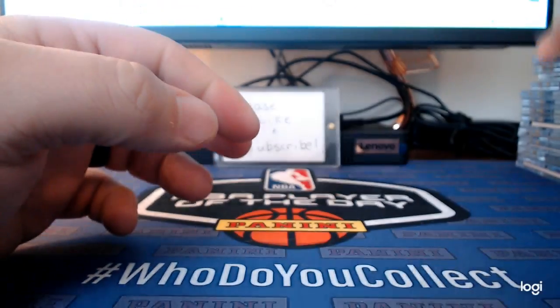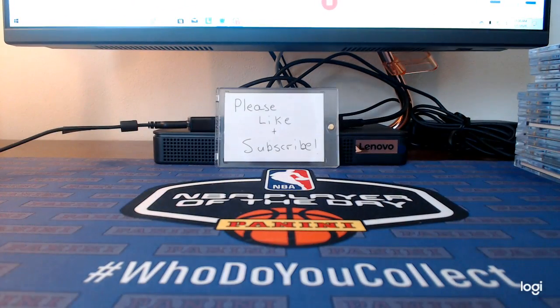I do have quite a bit of other hits, autos, and different stuff, but that would be way too long of a video. Thanks for watching — please like and subscribe, and check out Gift Card Kid. Happy New Year!